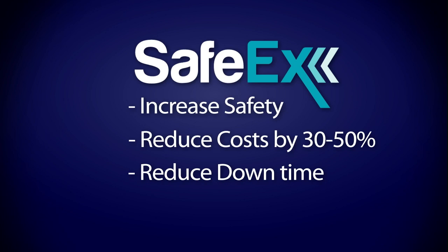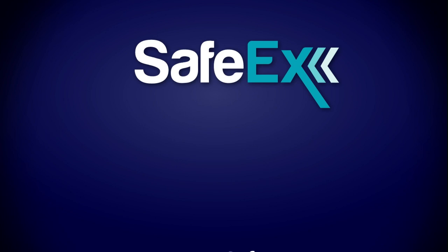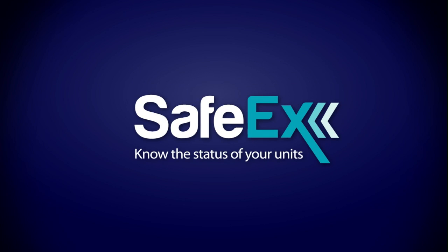Safex can be modified to all your inspection and maintenance routines and we are continually developing new applications. Safex — know the status of your units.